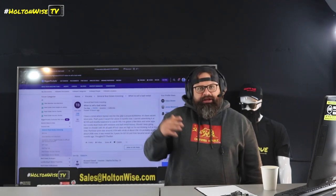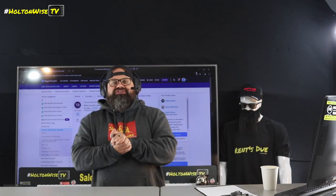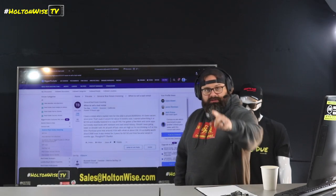You got to know when to hold them, you got to know when to fold them. When should you sell a bad investment? When should you sell a bad rental property? When should you cut the cord, pull the plug? You're losing money — when do you get rid of it? Let's talk.